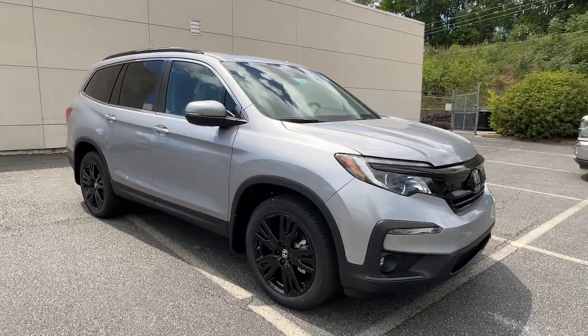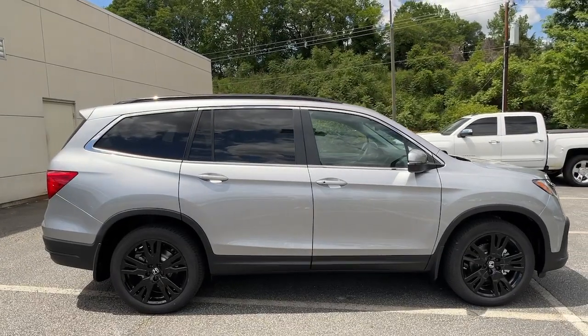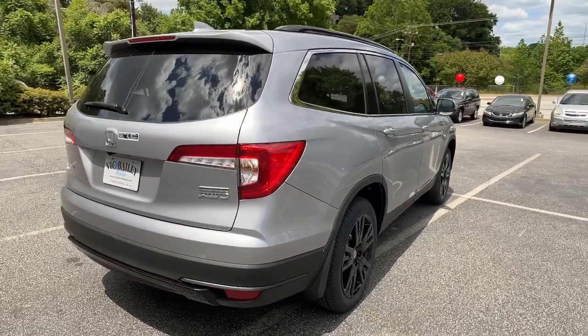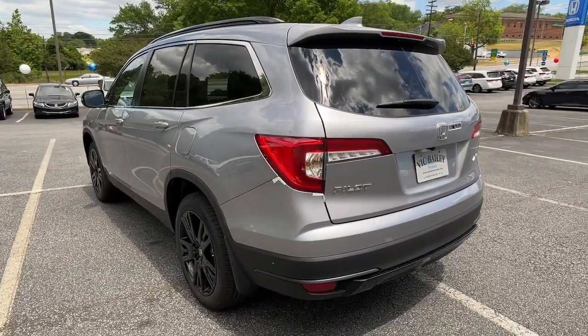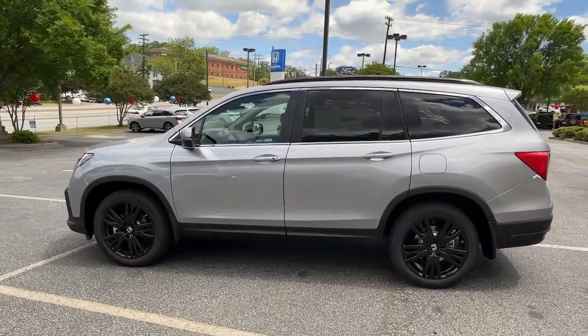Hop into the 2022 Honda Pilot. Take a closer look at this super capable Pilot — safe, strong, and refined. It's the go-to SUV for family road trips, cargo hauling, towing, or scenic cruising. With seating for up to eight passengers, a comfortable and spacious cabin, and the latest connectivity technology, it has everything you need to power your adventures.